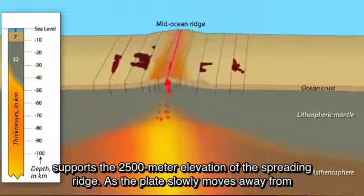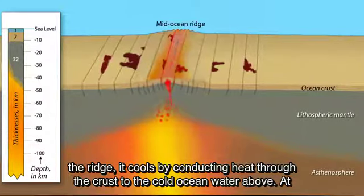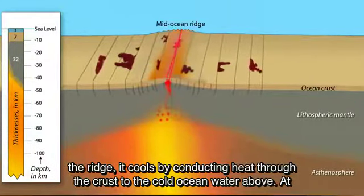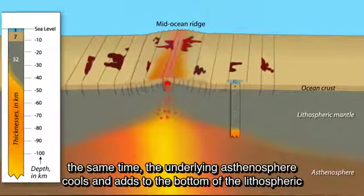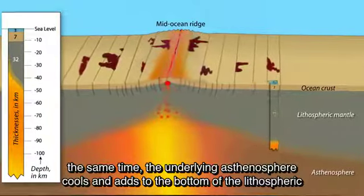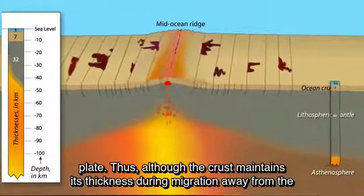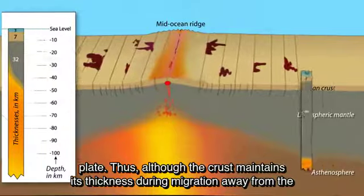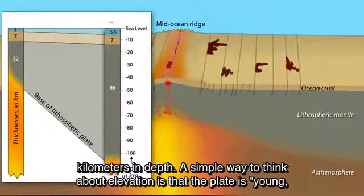As the plate slowly moves away from the ridge, it cools by conducting heat through the crust to the cold ocean water above. At the same time, the underlying asthenosphere cools and adds to the bottom of the lithospheric plate. Thus, although the crust maintains its thickness during migration away from the ridge, the lithospheric plate thickens and cools to create ocean basins that extend 5 kilometers in depth.